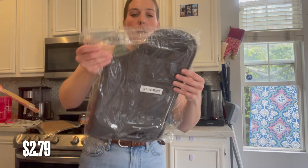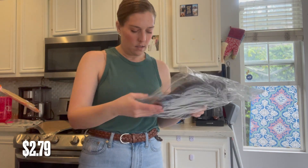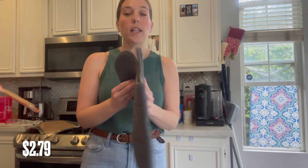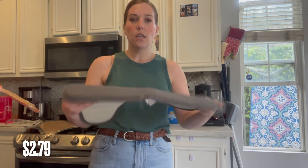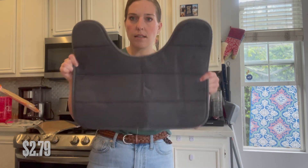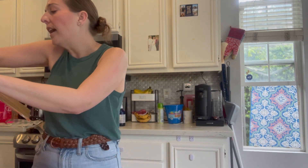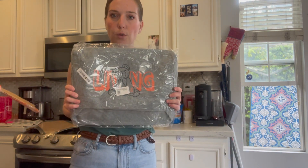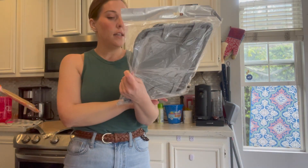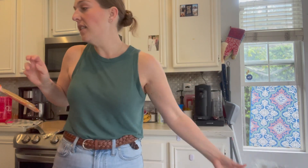And then what is this? Oh, this is for the toilet — to put under the toilet. Yes, got this. If you have boys, you know. I got another living room toy storage container and another living room storage container.